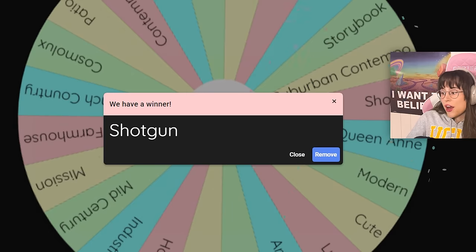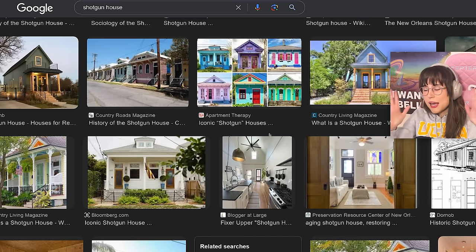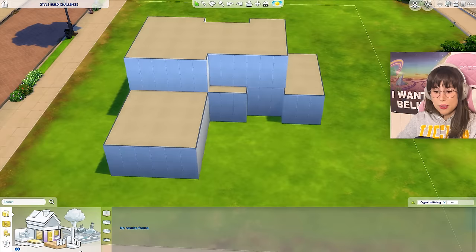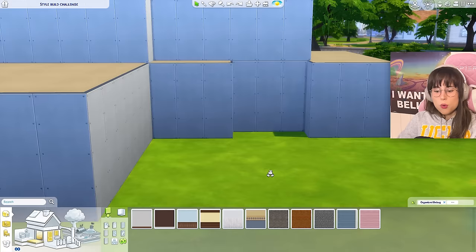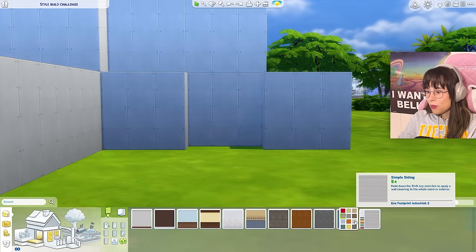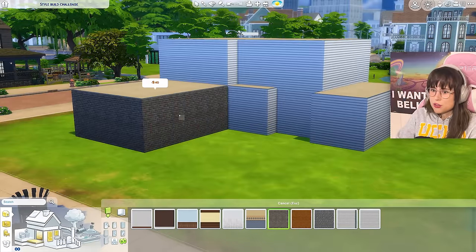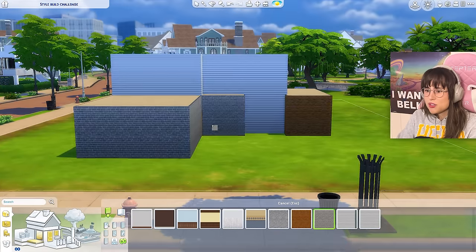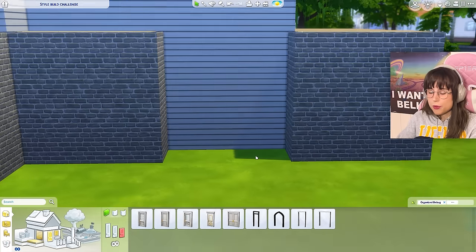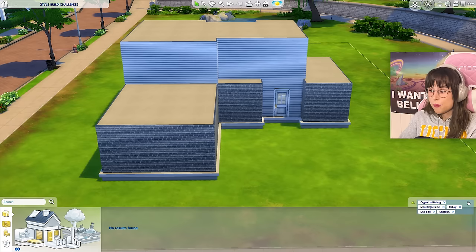Let's spin that wheel - 'Shotgun!' Okay, so it's one of those long skinny houses because of history. We have windows, doors, wallpaper - what more could you ask for? I'm just gonna go for a plain old white, and we can get a little brick moment in here too. Let's get a nice old front door in - I'll start off with the white door and maybe change the color.